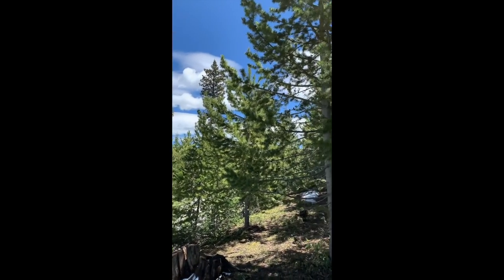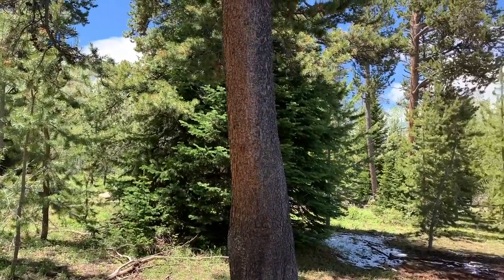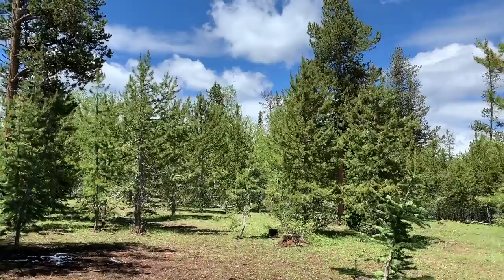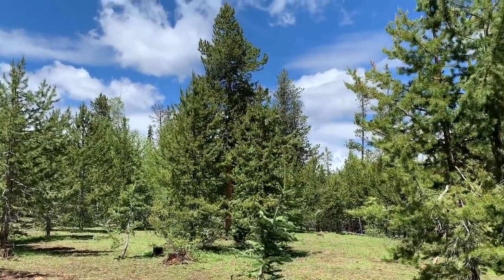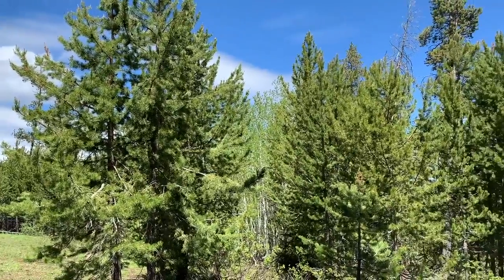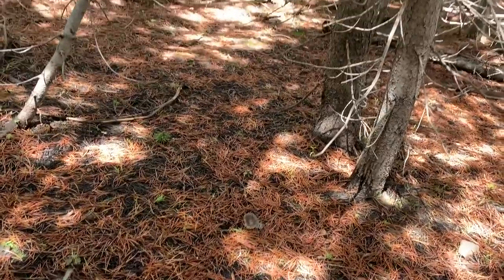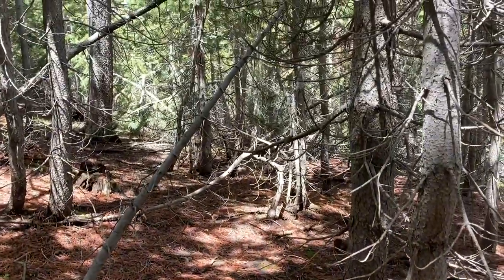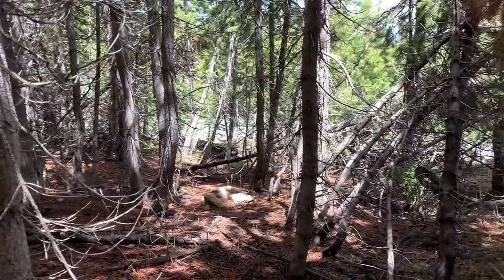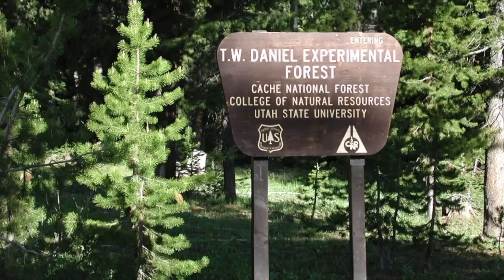Nearly 40 years later, the effect of the Shelterwood with reserves is that there is substantial spatial variability in structure and compositional diversity. Like the Little Bear clear-cut, the Mein Gott stand was great snowshoe hare habitat. The canopies in the dense portions of the stand have lifted out of reach of the bunnies. Please take a few moments to go and view the associated 360 videos for this stand.